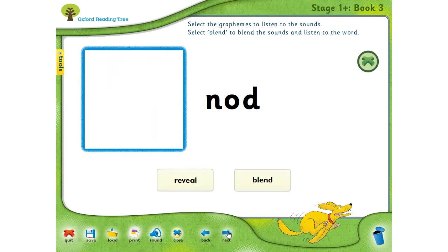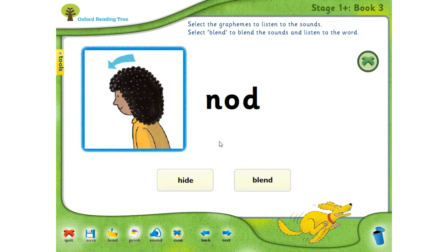Now look at this word — it has three letters, tiene tres letras, and three sounds. N, O, D — N as in net, O as in octopus, D as in dog. Nod. Asentir. Por ejemplo, si uno le dicen '¿Estás bien?' y yo quiero decir que sí, puedo asentir con la cabeza — you nod.